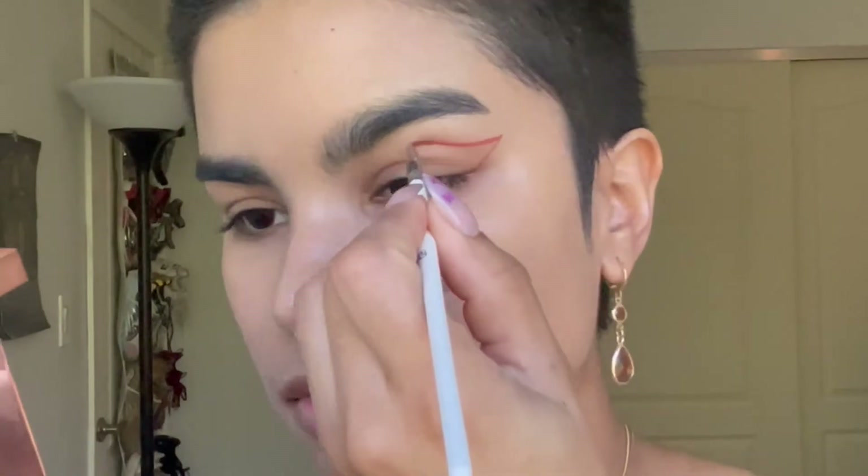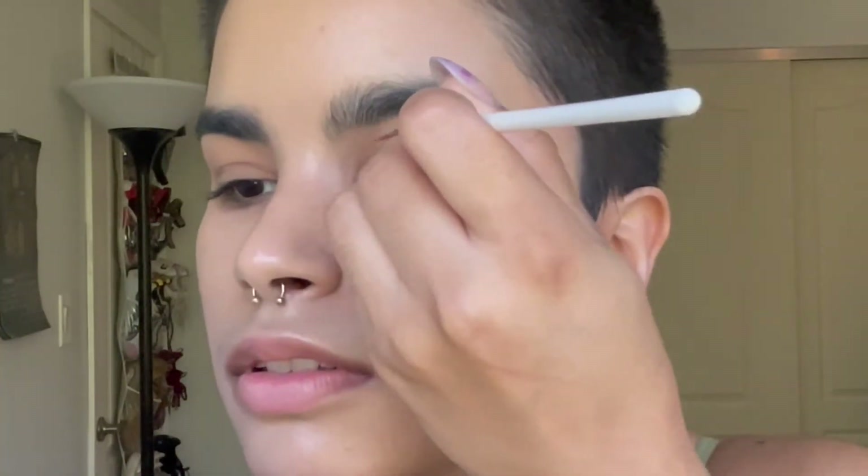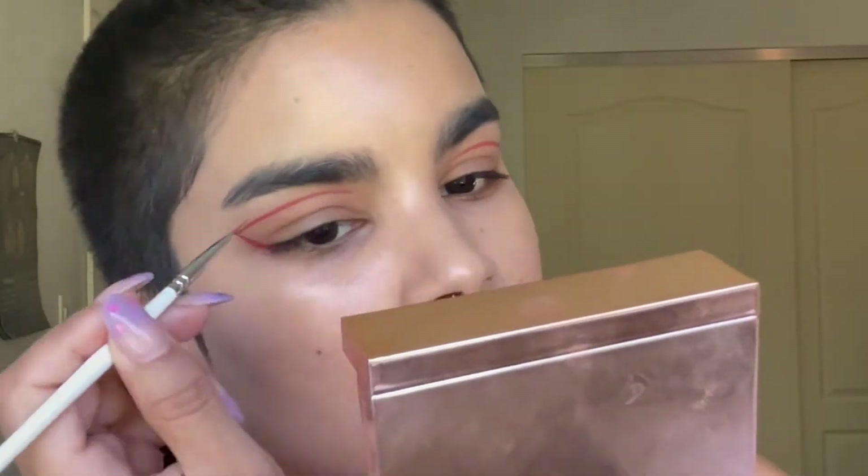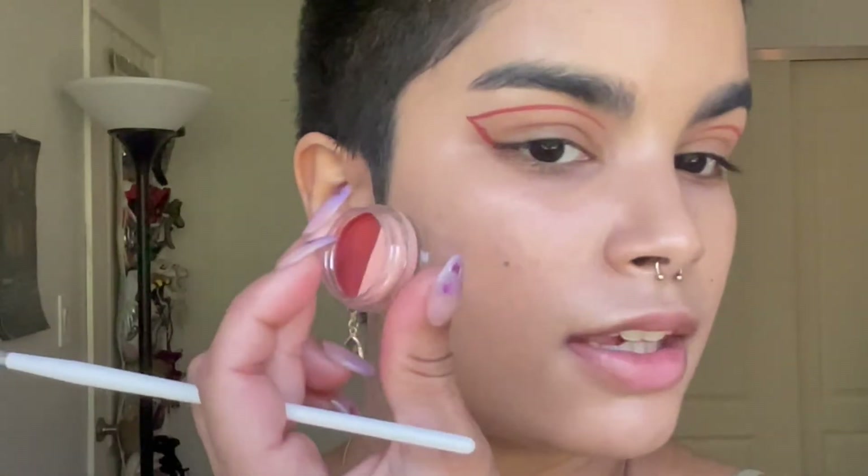For the eye look I'm taking the split pan wet liner from Glisten Cosmetics in Buff — it has two neutral tones. I'm using the Glisten Cosmetics number four brush with a little bit of water. I wet my brush and go into the darker brown color first to create the shape. Then I clean off my brush and go into the lighter nude color on the inside part and just outline it.